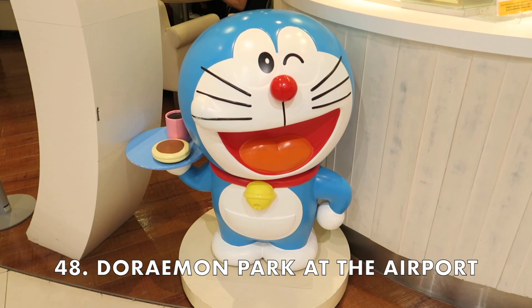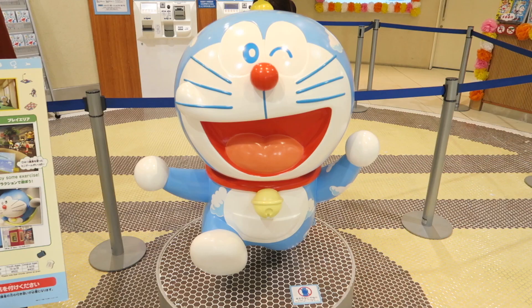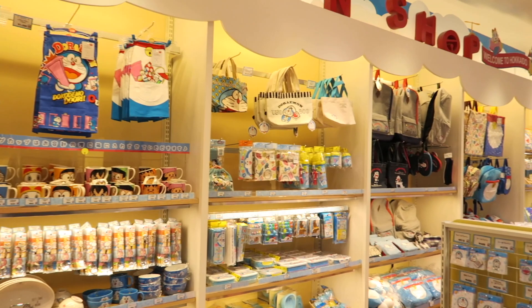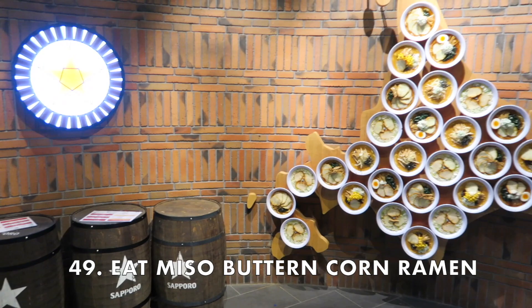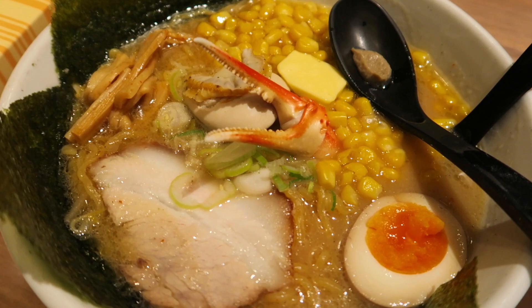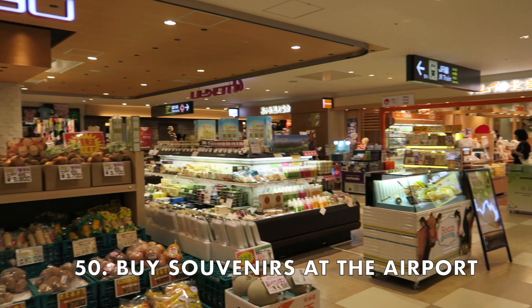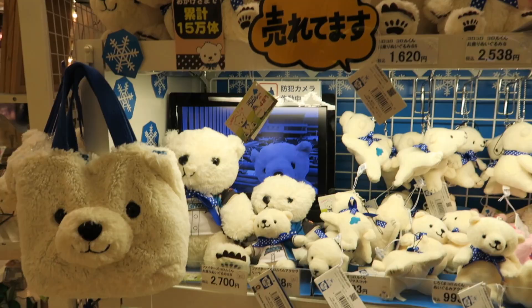Save some time to spend at Chitose Airport because there's so much to do here. Have fun at the Doraemon park and buy lots of Doraemon merchandise. You can also find any specialty food of Hokkaido you haven't had a chance to try. I definitely recommend checking out Ramen Dojo — this hall has several famous ramen restaurants. Make sure to get the miso butter corn ramen; each area of Japan has their own special version of ramen, and Hokkaido's is probably one of my favorites. I also recommend buying all your souvenirs at the airport — the selection is amazing and they even have a fresh seafood market, and it saves you from carrying things around while you're visiting.